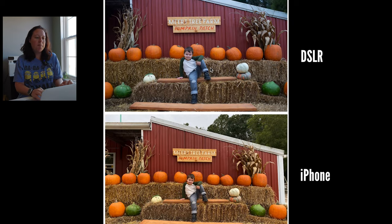Here we have Malcolm in front of the tree farm sign. The top one is with the DSLR, and the bottom one is with the iPhone. The iPhone kind of missed the color quite a bit. I think it might have been overwhelmed by the orange and the pumpkins. That's okay, it happens.